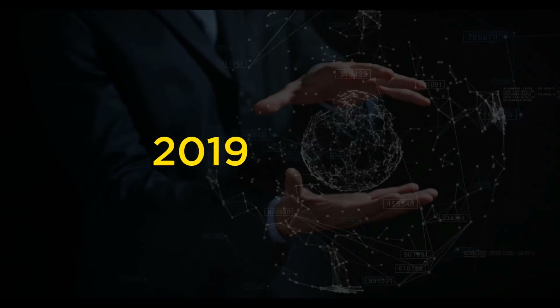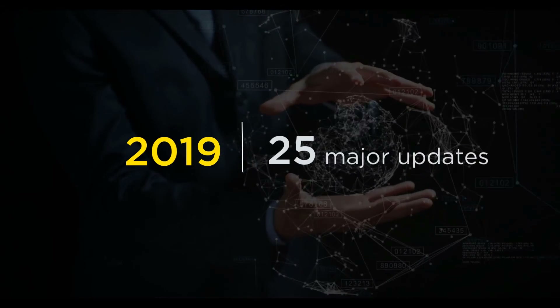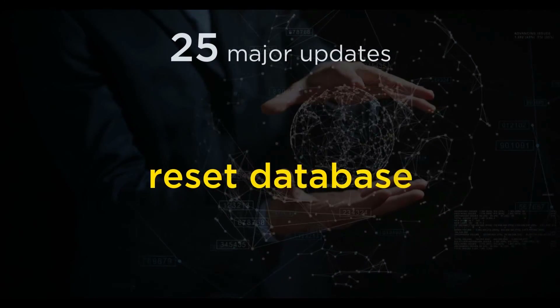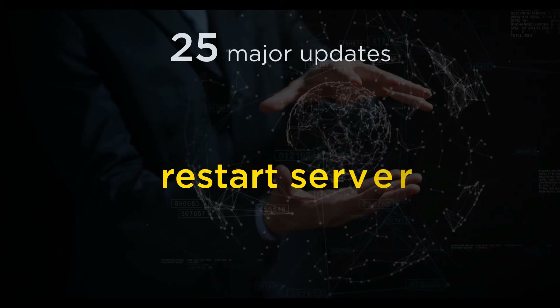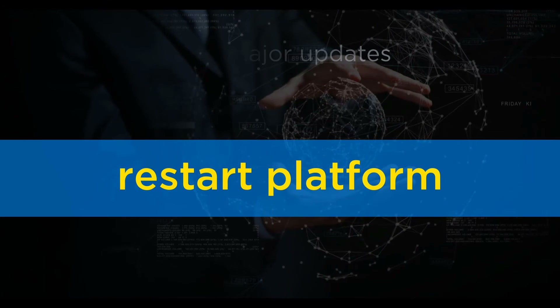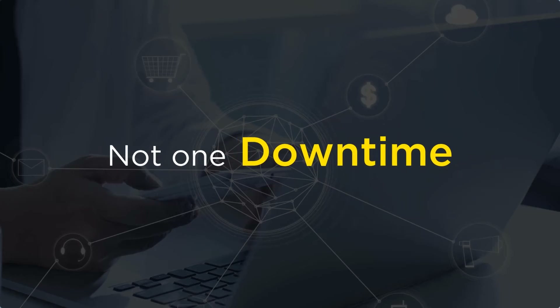In 2019, we pushed 25 major updates to the platform. Each of these updates required that we reset the database, restart our servers, clear caches — essentially restart the platform. Yet, not one of them caused any downtime.